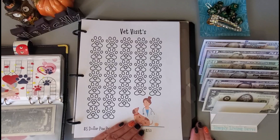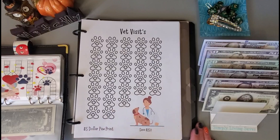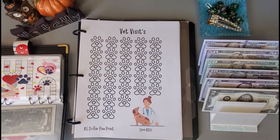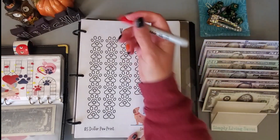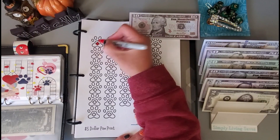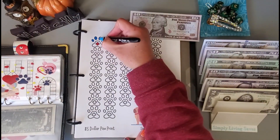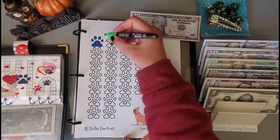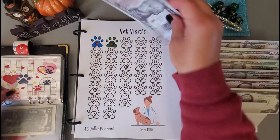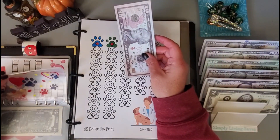I want to put a little bit in here — I think I got this from Jeannie's Realistic Life, but I will look that up and have it linked in the description below. Each paw print is $5, so I'm going to do $10 and get two of these colored in. There's ten dollars, and I will put it in this envelope.